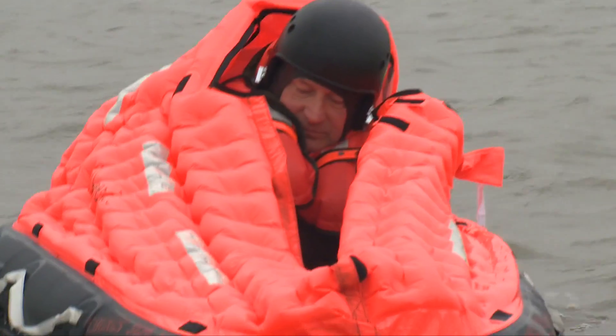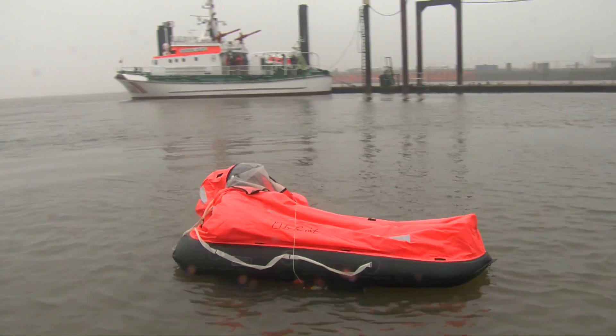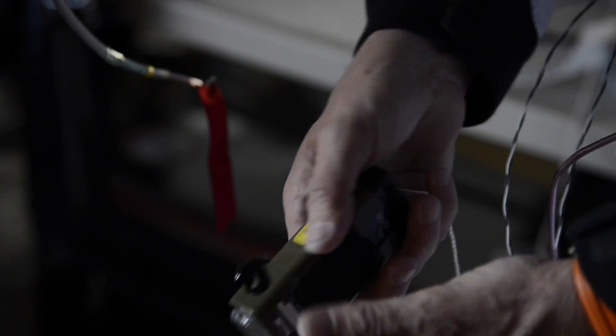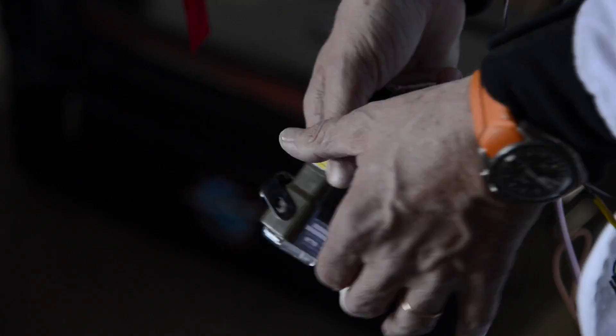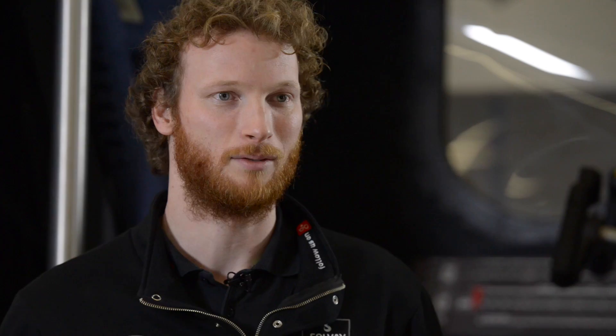If the pilot bails out and ends up in the water, he first has to get into his survival raft. Once safely in his survival raft, he has a bag full of all sorts of different survival equipment. The most important is to activate his personal locator beacon, which sends his position through a satellite network to the search and rescue personnel responsible for finding him.